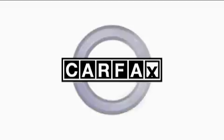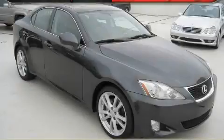This Lexus has had only one owner, and it qualifies for the Carfax buyback guarantee. Stop by today and test drive this car for yourself.